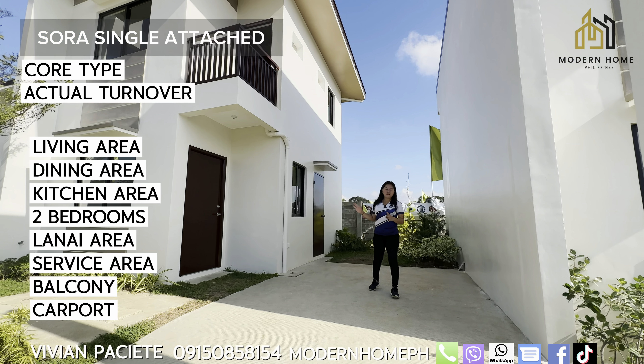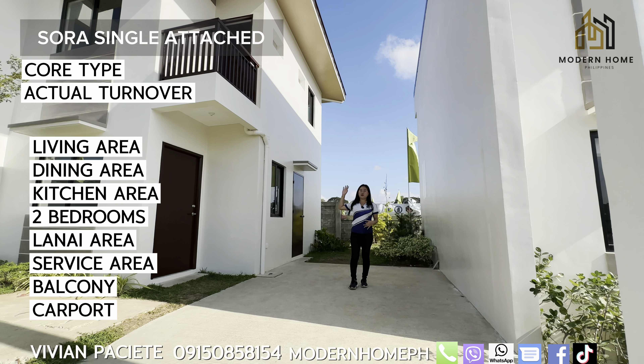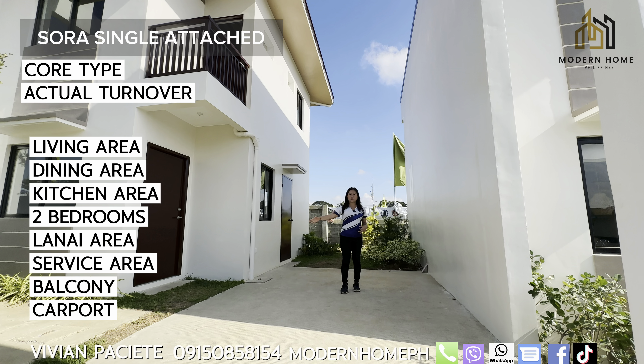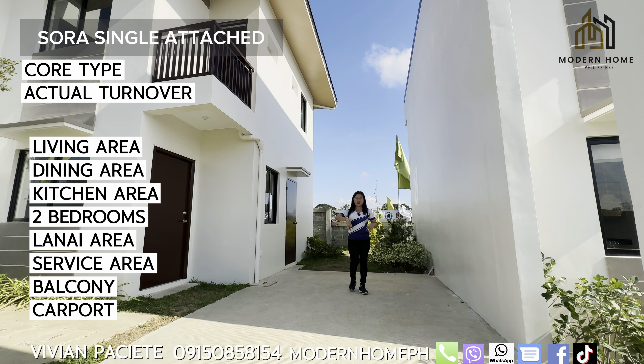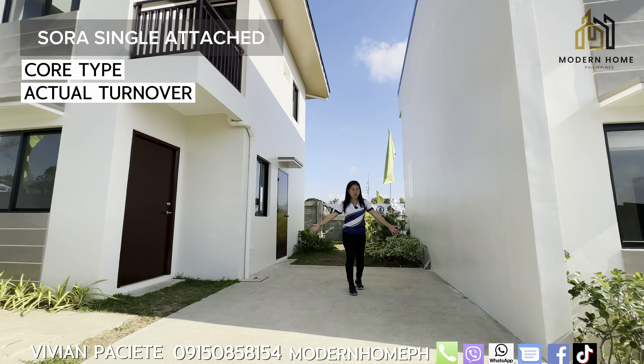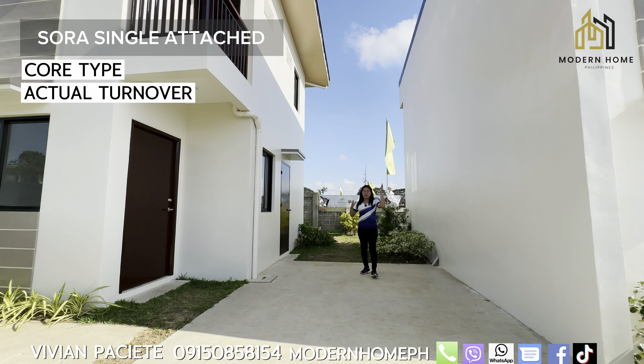It has an open plan for the living area, dining area, and kitchen area, provision for two bedrooms, space for a mini garden, lanai area, service area, and a carport. If you notice, the carport is very wide — it can fit an SUV, pickup, or even a van.